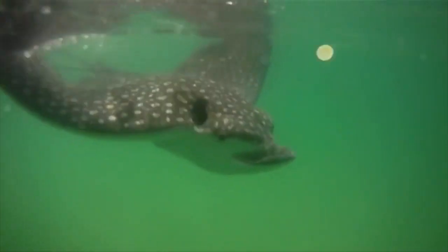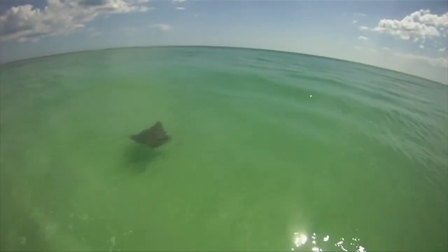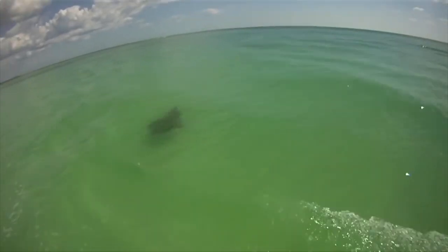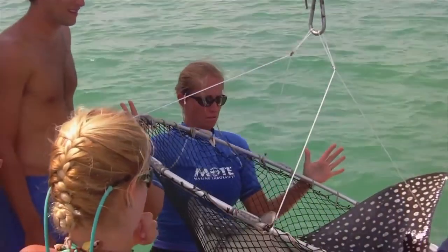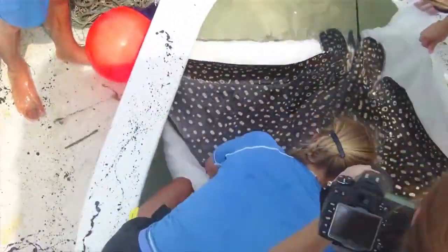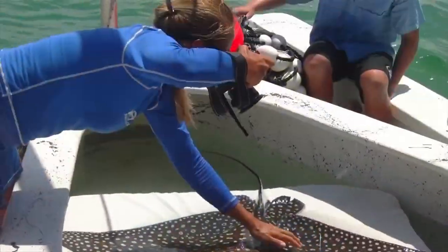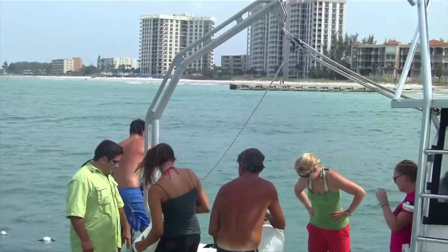And she's off! Spotted Eagle Ray 106 is set free. Only 15 minutes ago, she was swimming in these same coastal waters off Sarasota, Florida. Researcher Kim Bassas-Hall, from nearby Mote Marine Laboratory, spied her from a boat. What followed for the beautiful ray was likely a surprise for her, but routine for Kim and her team.